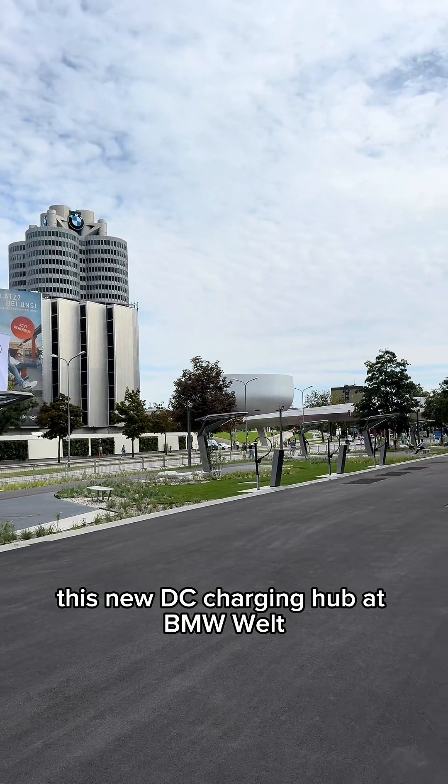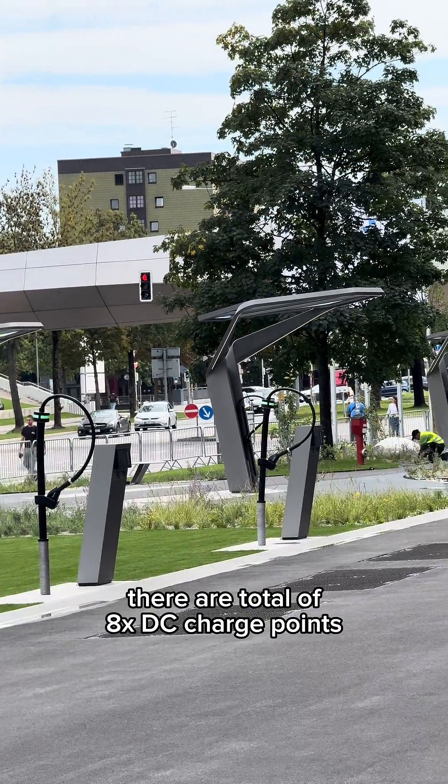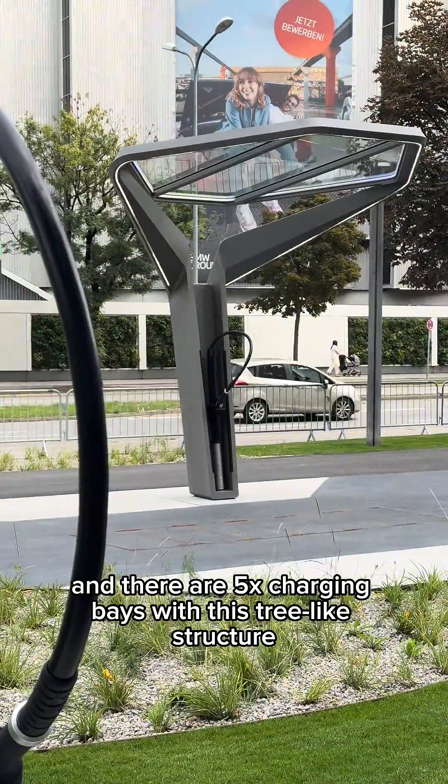This new DC charging hub at BMW World, which is across from the BMW headquarters, has a total of 8 DC charge points — 3 freestanding units like the ones we see in Malaysia, and 5 charging bays with this 3-light structure.